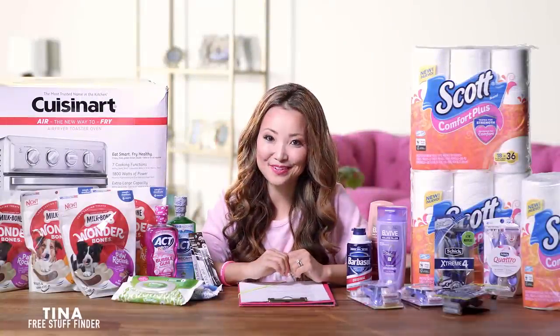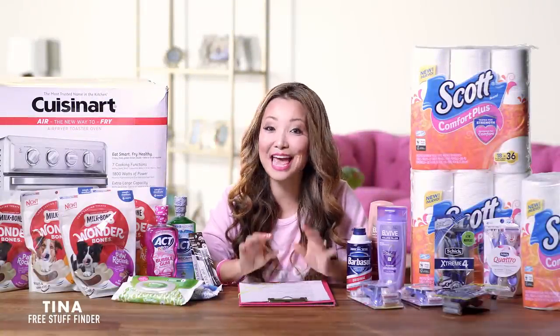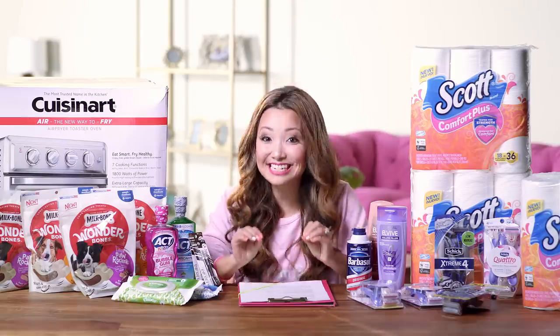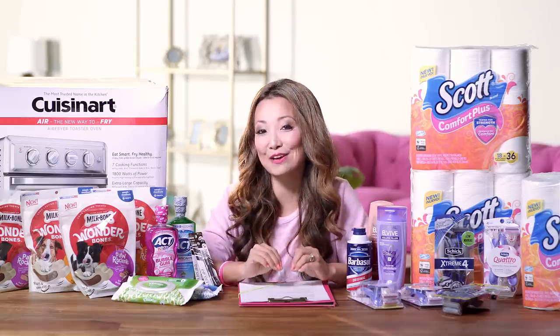Hey guys, it's Tina from freestufffinder.com here to cover the best deals and freebie offers at Target and CVS this week for a total of 18 deals, including four deals that you can get for free.